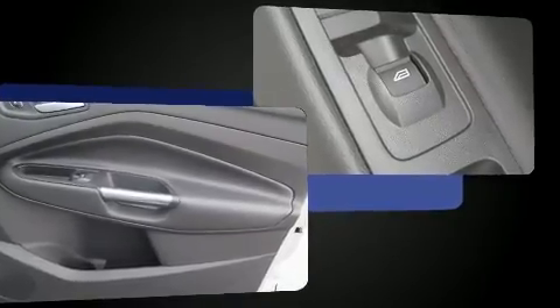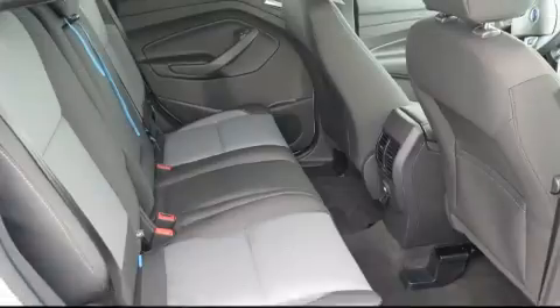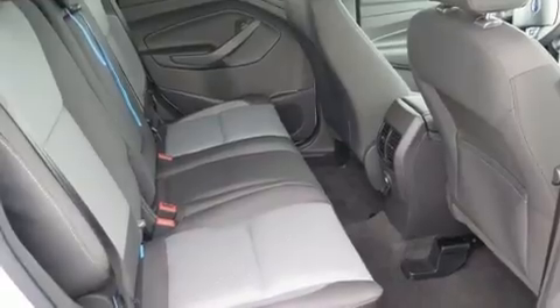Ford prioritized comfort and style by including one-touch window functionality, a tachometer, adjustable headrests in all seating positions, and remote keyless entry.